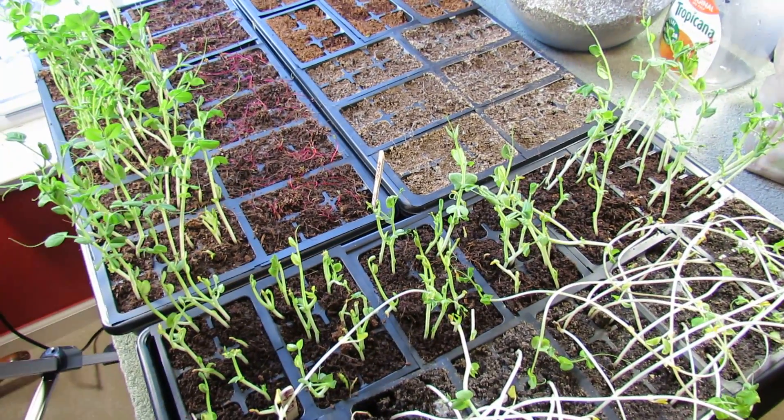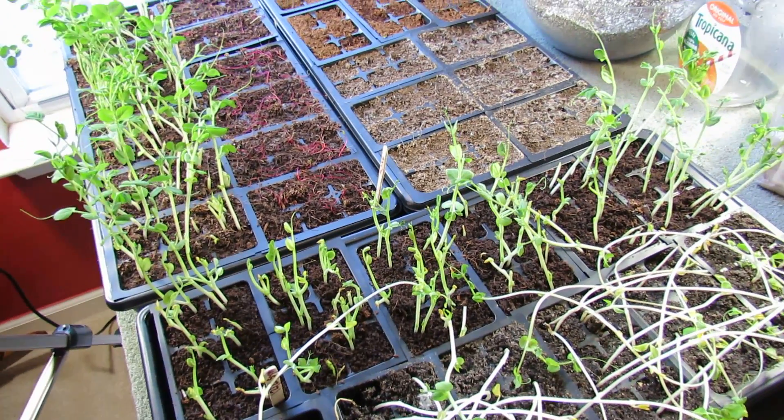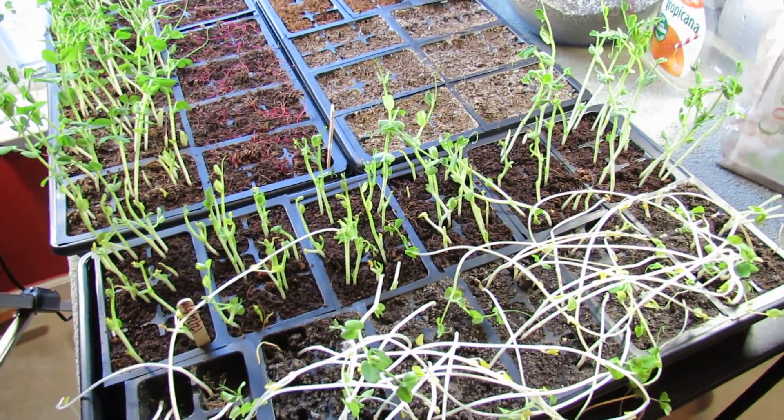And while it's doing that, it's getting overly tall, it's not developing its leaves quick enough, and it becomes spindly, weak, tall, thin, and it just doesn't look good. All these peas were actually an experiment on my other channel.